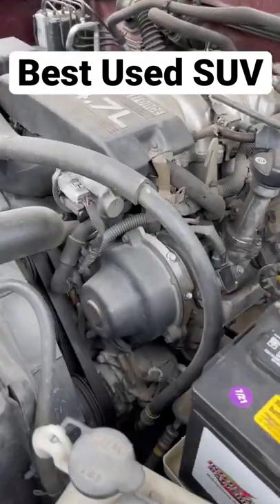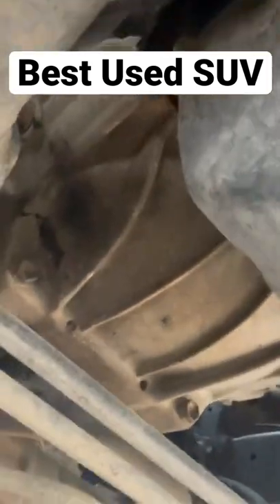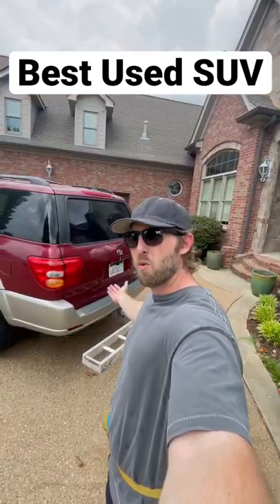It's not even a leak anywhere underneath the vehicle — it's just a little oil around the drain pan oil plug. But everything else is very dry, no leaks anywhere.